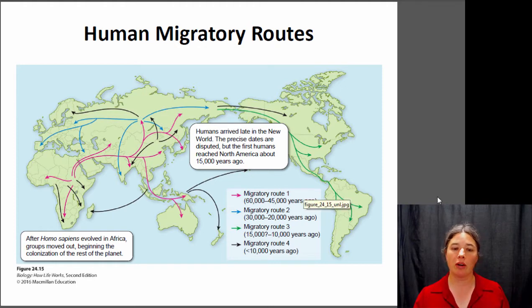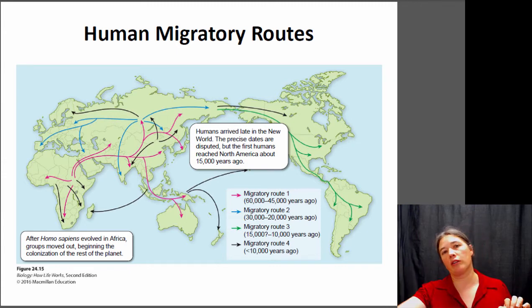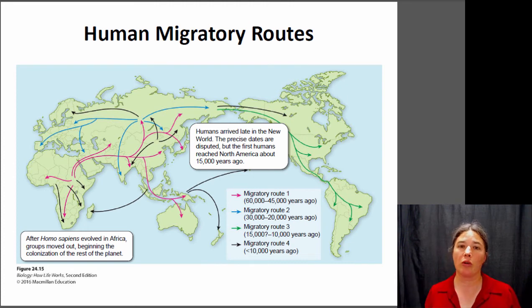They moved out of Africa about sixty to forty-five thousand years ago, initially into the Middle East and into Asia. Then from there, about thirty to twenty thousand years ago, there was another dispersal event into Europe. Later, there was another dispersal event across the Bering land bridge into North America, probably somewhere between fifteen to ten thousand years ago — though there is some debate, with some people thinking humans may have arrived in the Americas a bit earlier. Gradually, humans spread out and covered all different parts of the globe through dispersal.